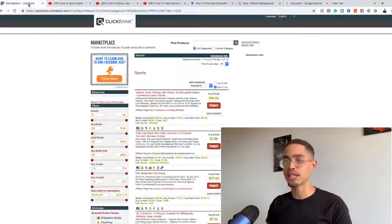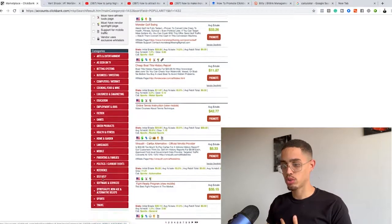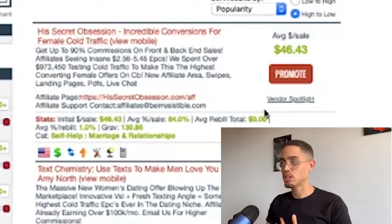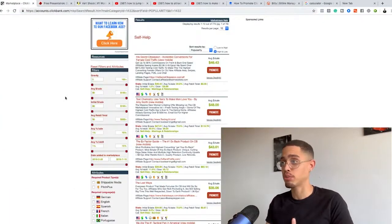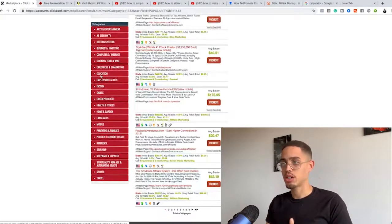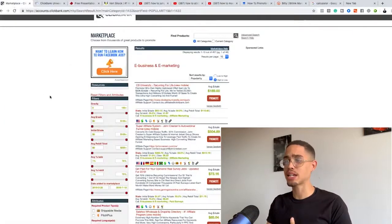I'll give you three different examples. First, the vertical jump product. Then in self-help, 'His Secret Obsession' — a product teaching women how to attract men. And in e-business and e-marketing, which is my niche, something like CB University — just as an example. Now, one thing I didn't cover yet: when finding a product on ClickBank, how do you know if a product is worth promoting?